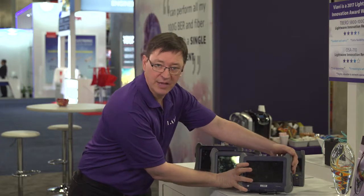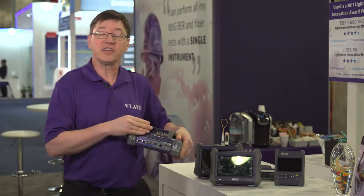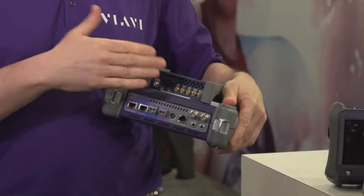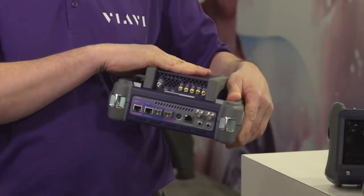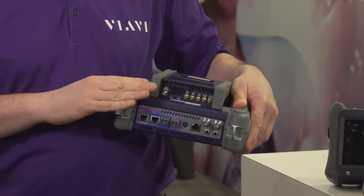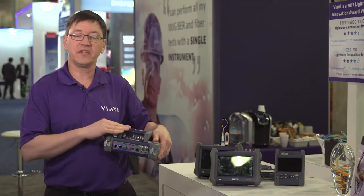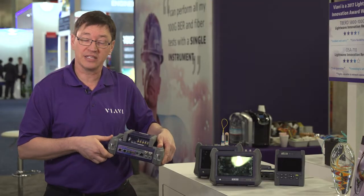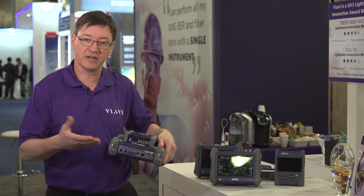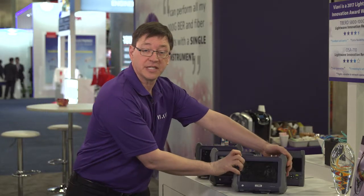Another example of a type of module, with a very different function, is the timing expansion module. This module is equipped with a rubidium source clock in addition to a GPS. It provides a wide range of very accurate synchronization-based measurements, particularly for 1588 and PTP as it applies to LTE Advanced and upcoming 5G. It also performs functions such as assistance in installing GPS.